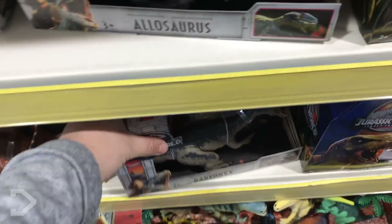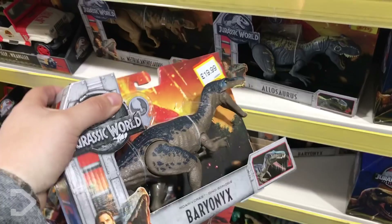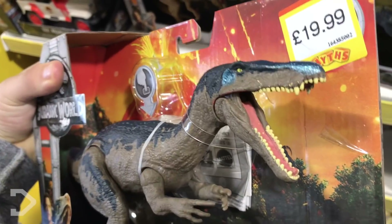I was walking through my local toy store for no reason specifically, and then I found this. It looked like a Spinosaurus, but it was missing the sail. And then I saw the name on it — Baryonyx.